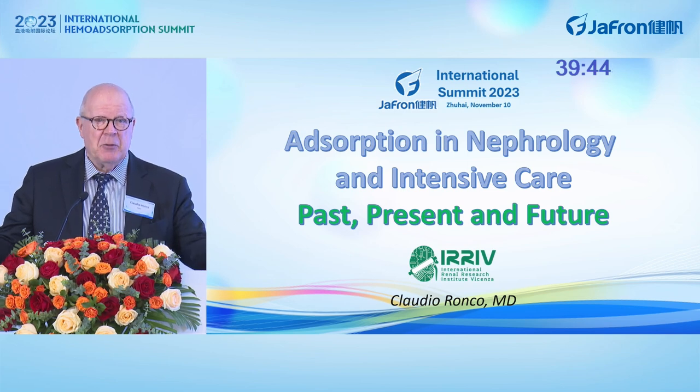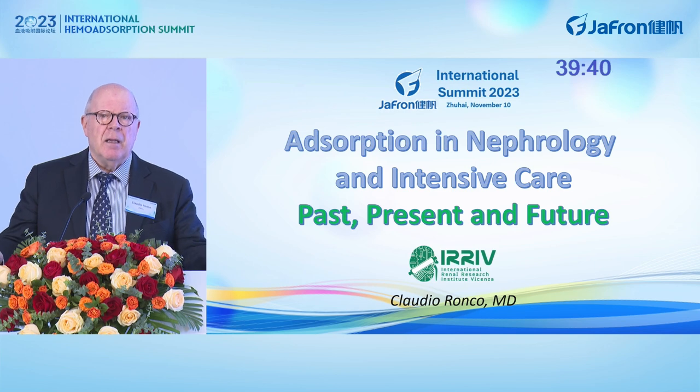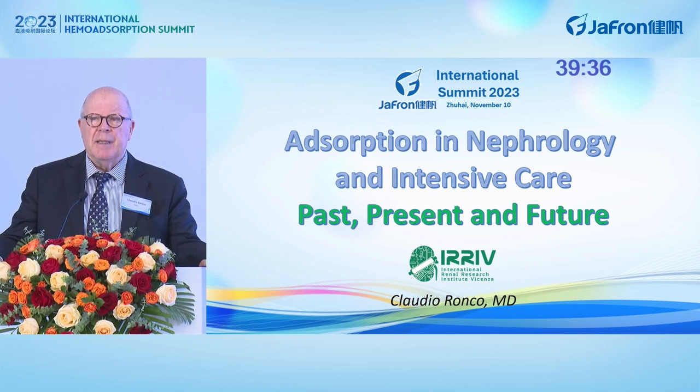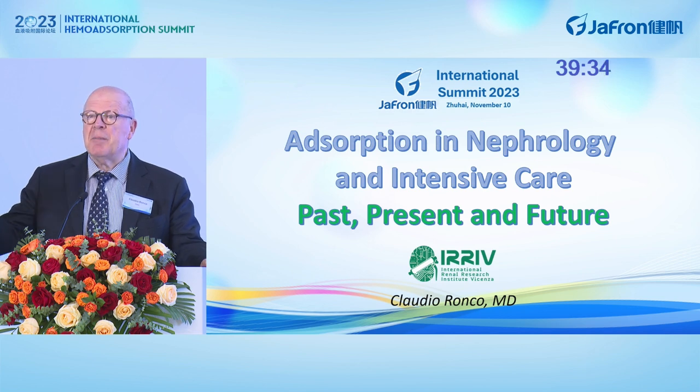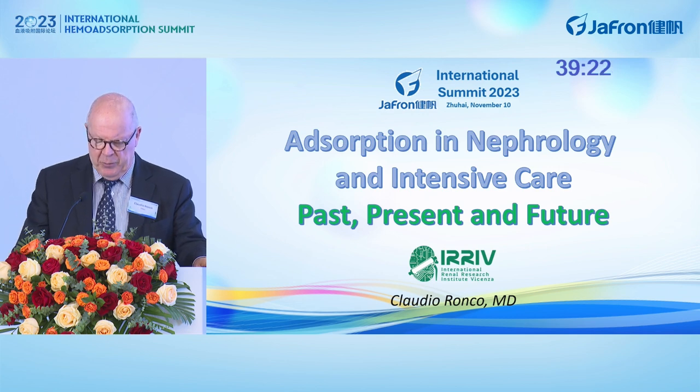It's a great honor for me to present today the opening lecture of this fantastic forum that includes experts from all over the world. Welcome, and I hope to somehow answer some of the questions that we have been asking over the years on adsorption.